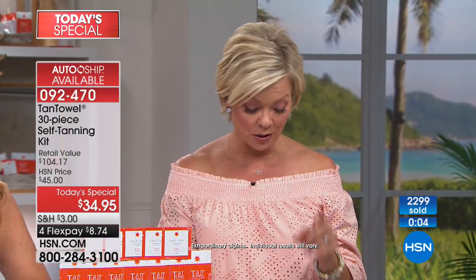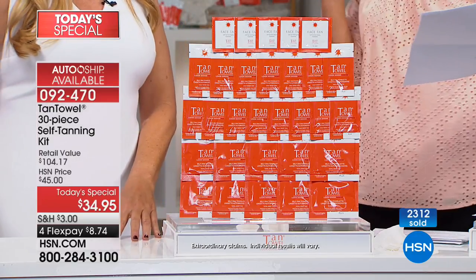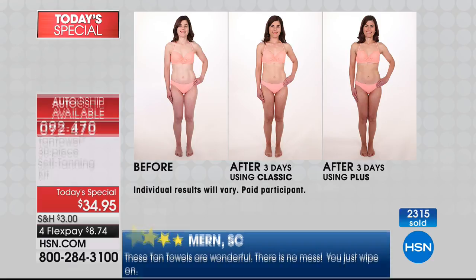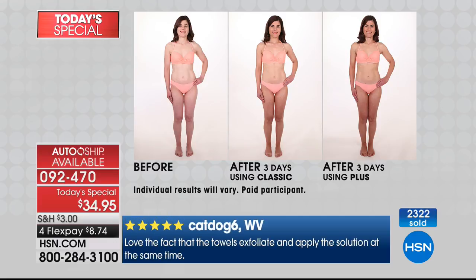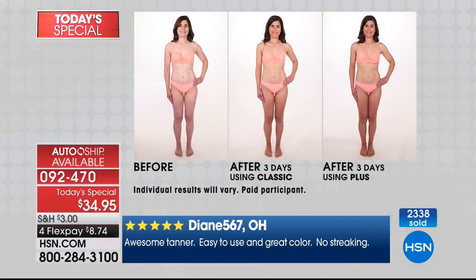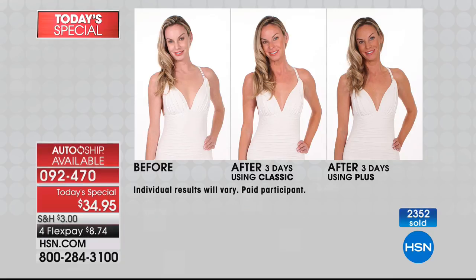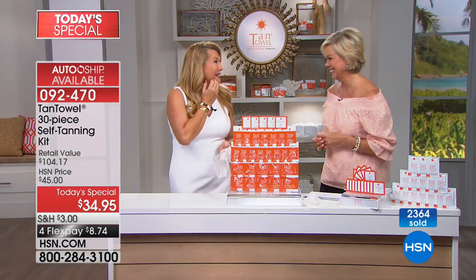Thank you Bonnie for calling tonight — when people want to call and encourage others to try a product, that speaks volumes. Some awesome reviews: it works, it dries fast, the color is spot on, I've tried other tanning products and been disappointed with all of them except this one, I've given it to my daughters and friends. These shots show what a Classic versus a Plus tan looks like. Everybody gets 30 pieces: 10 full body, 15 half body, plus 5 face tan towelettes. Item 92470.